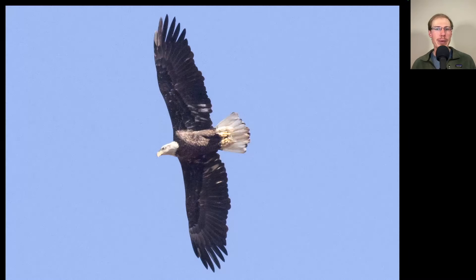Here we have a large raptor with a dark body and wings and a white head and white tail. This is obviously a bald eagle — not quite a full adult yet. You can see a little bit of dark in the head and the tip to the tail and still a little bit of white in the wings. But probably in another year or so, this bird will look like a full adult bald eagle.